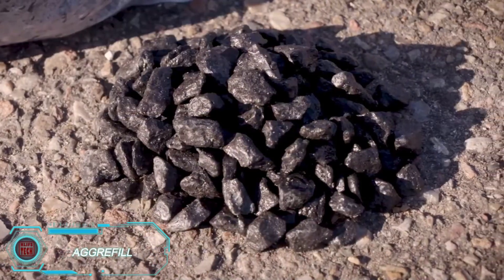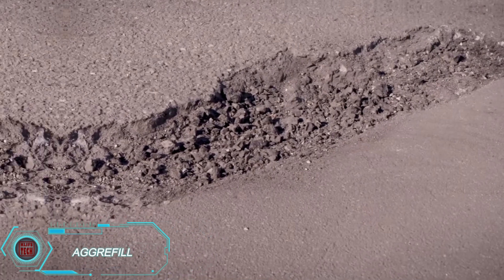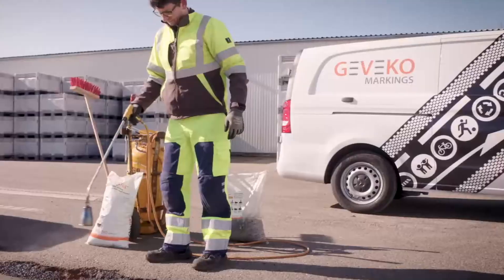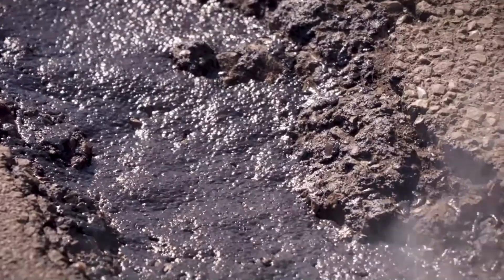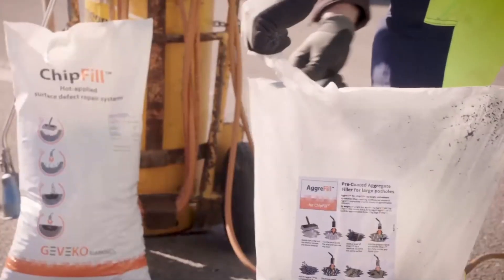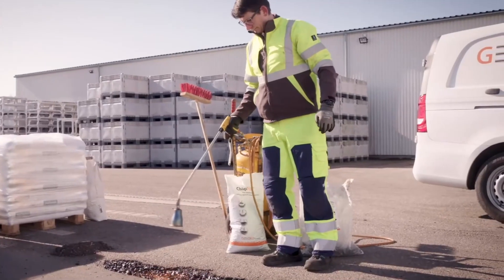Agri-Fill. Fixing potholes is easier with Agri-Fill. A worker arrives with two bags — one filled with 14–20mm bitumen-coated chippings known as Agri-Fill. It's perfect for filling potholes up to 6cm deep, and when paired with chip-fill, made of thermoplastic, it creates a strong top layer that's ready for cars to drive on in just 20 minutes.